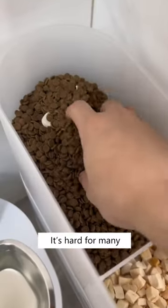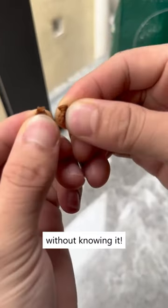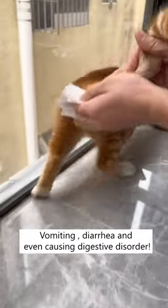This will shorten your cat's lifespan. It's hard for many to determine the freshness of kibbles, and we might feed the molded ones without knowing it. The consequences? Vomiting, diarrhea, and even causing digestive disorder.